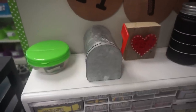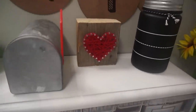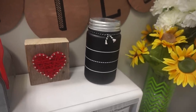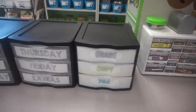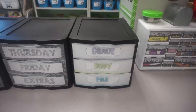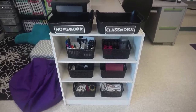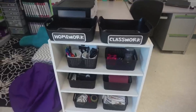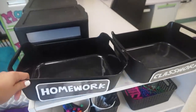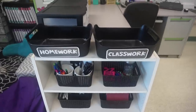Next to that I have a mailbox that came from the Target dollar spot — that's where my students can leave little love notes for me. This was actually given to me yesterday at Open House by one of my students I had last year, so I made sure to put that on there. And then next to my toolbox I have three of these Sterilite drawers — I use two of them to hold all my daily copies and the third one just holds things that need to be either graded, copied, or filed.